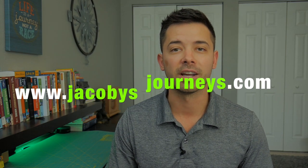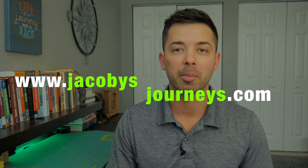Thanks for checking out this review about this neck pillow. I'll leave a link to it in the description box below if you want to check it out, and any purchases through that link will help support this channel. Hit subscribe if you haven't — I upload new adventure travel videos every week. You can also check out my website jacobysjourneys.com where I have a lot of free travel and backpacking information.